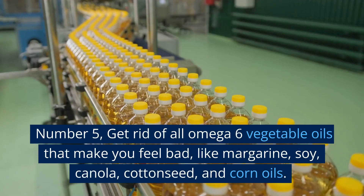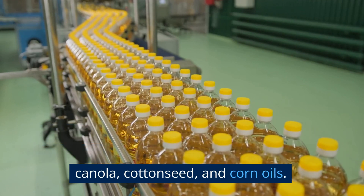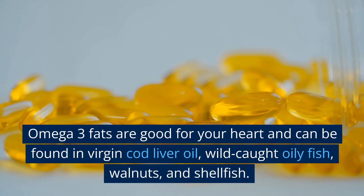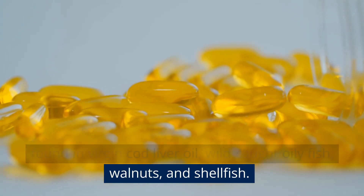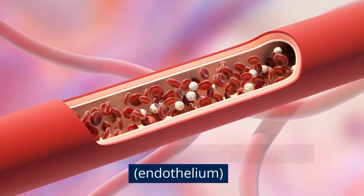Number 5: Get rid of all omega-6 vegetable oils that make you feel bad, like margarine, soy, canola, cottonseed, and corn oils. Instead, cook your food with ghee or avocado oil. Omega-3 fats are good for your heart and can be found in virgin cod liver oil, wild-caught oily fish, walnuts, and shellfish. Eating these foods can reduce inflammation and help heal the inner walls of your arteries — the endothelium.